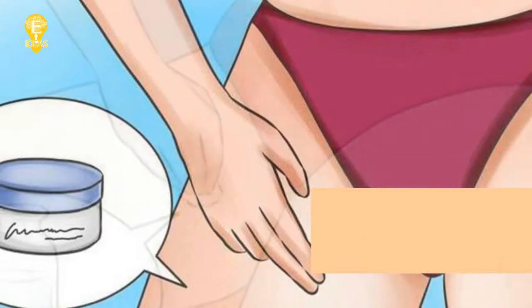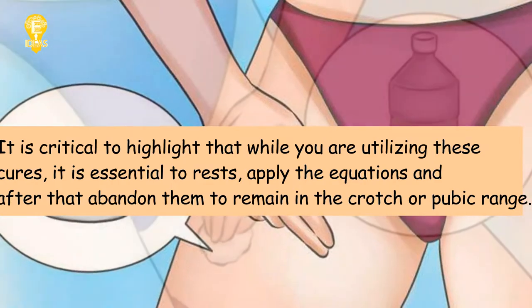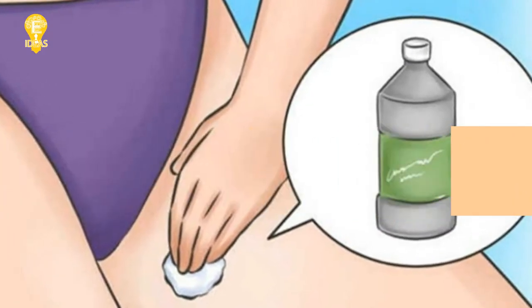Beneath we have a few proposals for regular skin care remedies that can help the dark pubic skin region. It is critical to note that while you are using these remedies, you should apply the formulas and then leave them to remain in the groin or pubic area. Here are six ways to lighten up your dark private skin naturally.